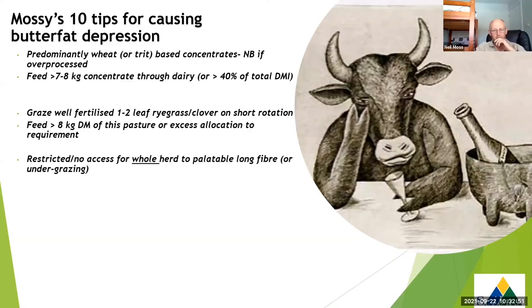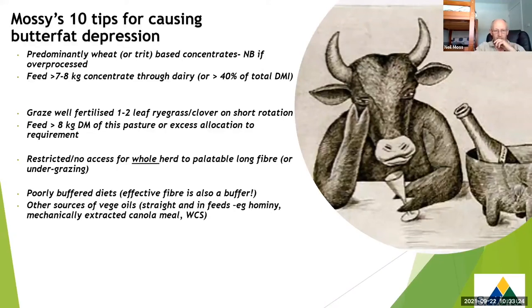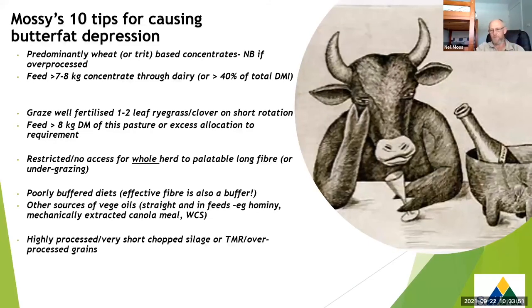Feeding greater than 8 kilograms DM of that short ryegrass pasture, or giving excess allocation that causes selection problems as we saw at Middlebrooks, restricting access of the whole herd to palatable fibre - if the whole herd can't get to it, there are real issues. Similarly if they're consistently undergrazing the pasture it's going to be a problem. Poorly buffered diets - but remember the first buffer we should look at is enough effective fibre in the diet to maintain rumination and cud chewing. Other sources of vegetable oils in feeds can be a major issue - corn hominy through winter can be problematic. We recently saw a case in Queensland in a TMR herd where they got mechanically extracted canola instead of solvent-treated, with much higher oil content, and that oil depressed butterfat.